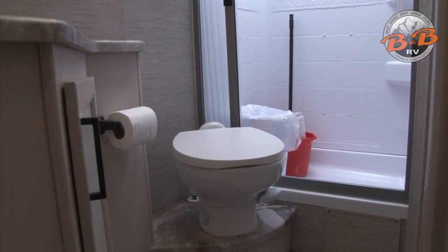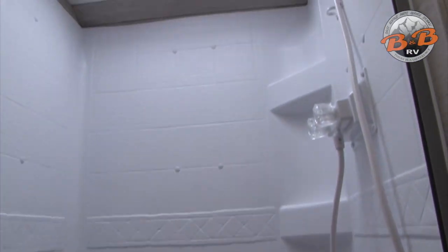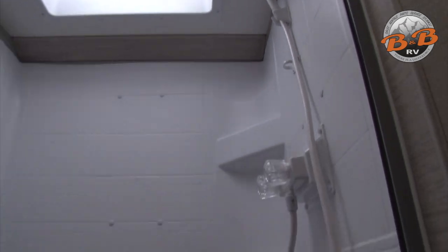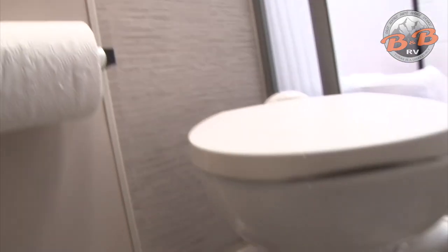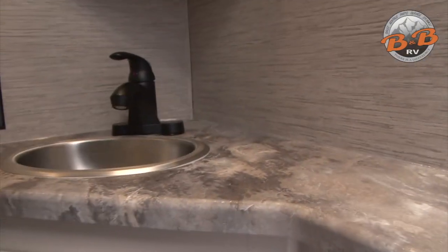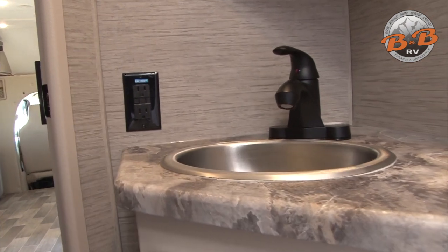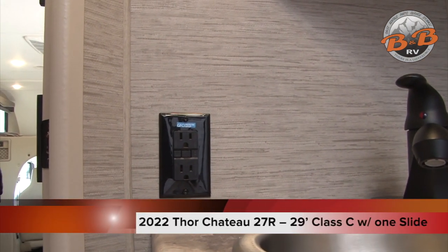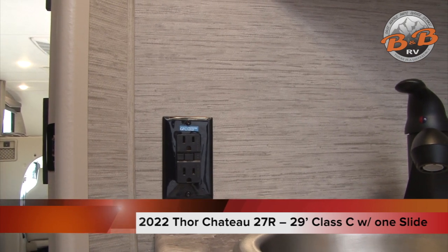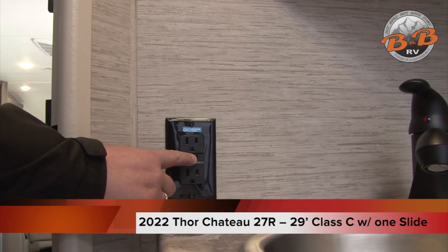This is your full bath with sink, shower, and toilet. There is a foot flush on the toilet. There's a fan in the bathroom — same as the kitchen, the wall switch and the top switch both need to be on. The bathroom is also where the GFCI outlet is located. If you've tripped any outlets and they aren't working with the generator or when plugged in, come here and reset it just like you would at home.